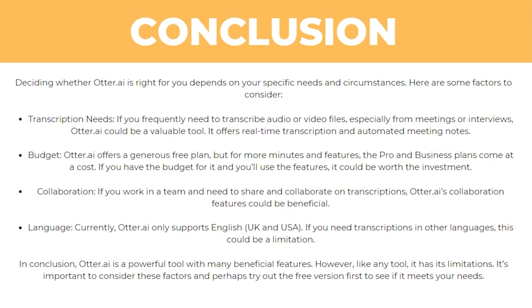You also have to think about collaboration — if you work in a team and need to share transcripts between everyone, Otter AI's collaboration features could be really beneficial. And finally, consider the language: if you need to transcribe in other languages, this could be a limitation since it only supports English. In conclusion, Otter AI is a powerful tool with many beneficial features. However, like any tool, it has its limitations. It's important to consider these factors and perhaps try out the free version first to see if it meets your needs.